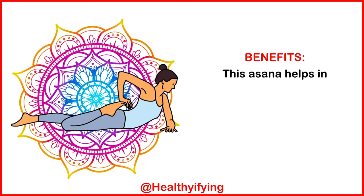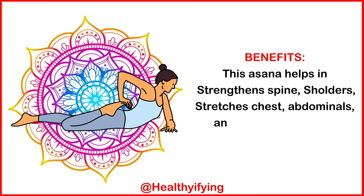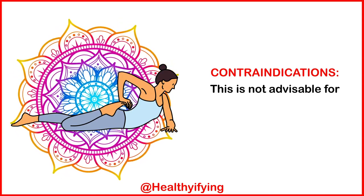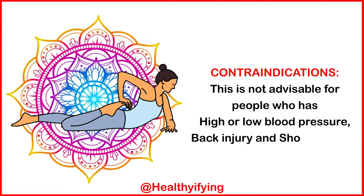Benefits: this asana helps in strengthening the spine and shoulders, and stretches the chest, abdominals, ankles, and hip flexors. Contraindications: this is not advisable for people who have high or low blood pressure, back injury, or shoulder injury.